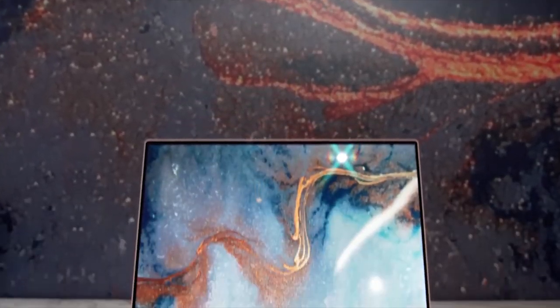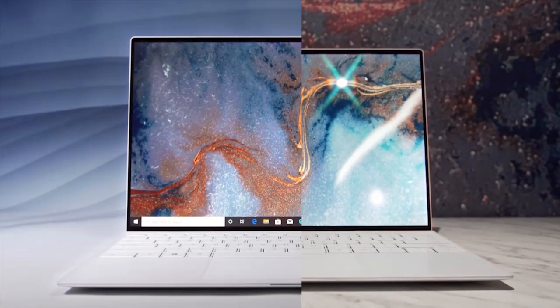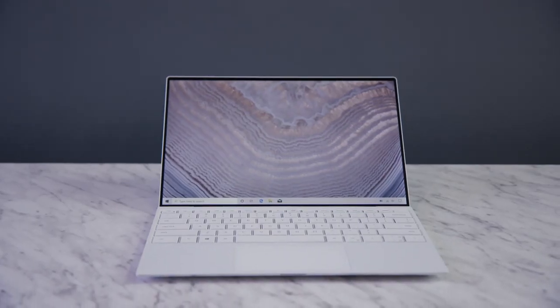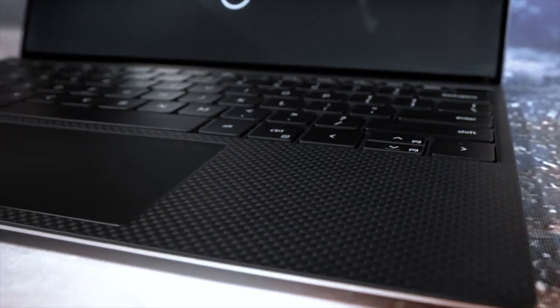You're seeing all beautiful screen on this device. It's crafted with machined aluminum and woven glass fiber. We also have a black carbon fiber option.